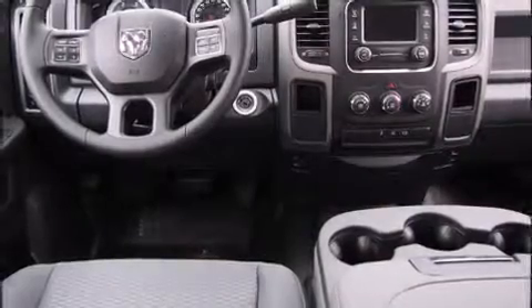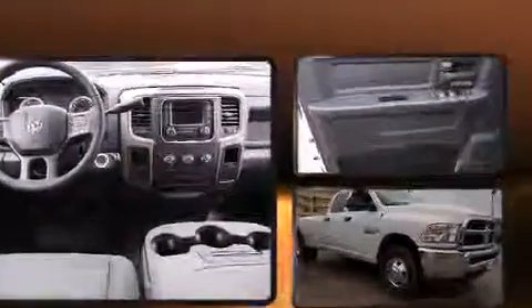It's equipped with tons of terrific amenities, but it won't break your budget, such as remote keyless entry, a tachometer, an outside temperature display, and a front bench seat.